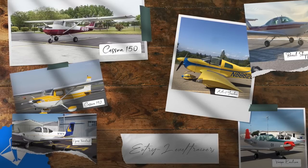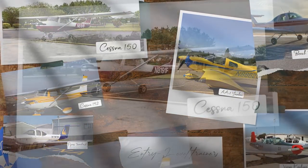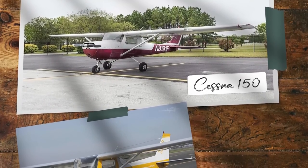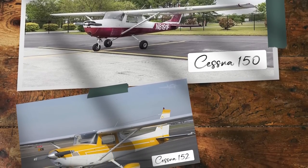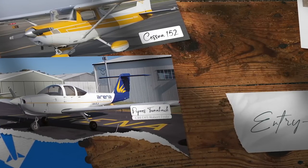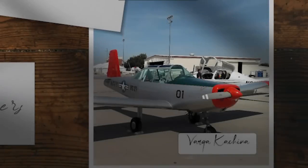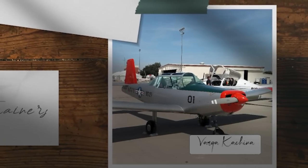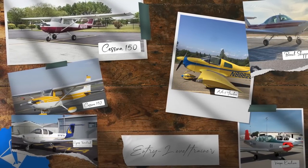Looking at entry-level trainers, tri-gears are the best option because they have a great relationship with insurance. When most buyers think trainer, they automatically start with the Cessna 150 or 152 Series, which is logical because that's what the plane was designed for. Other possibilities in the two-place category include the Piper Tomahawk, the Beech Skipper, and the AA-1 Yankee. An oddball is the Varga Kachina, a tandem two-person trike with sticks and a sliding canopy — it's sexy and cheap, but a little too exotic for everyone's tastes.